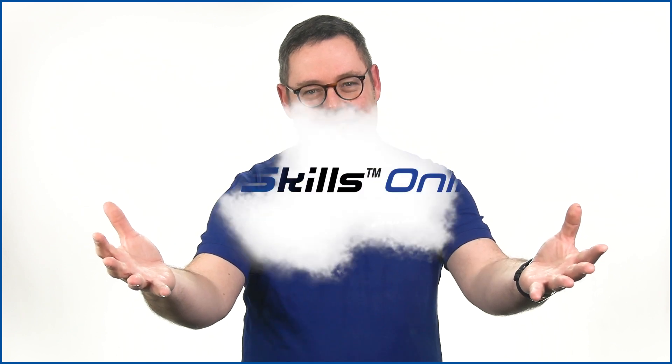So, without further ado, let us begin your training. Thank you.